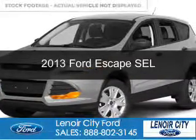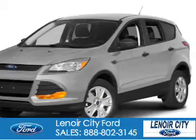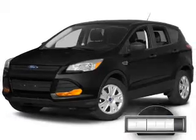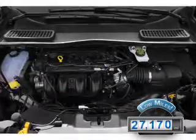This is a used 2013 Ford Escape. It's powered by front-wheel drive, a 1.6-liter four-cylinder engine, and a six-speed automatic transmission. With fewer than 30,000 miles, this vehicle has a long road ahead.